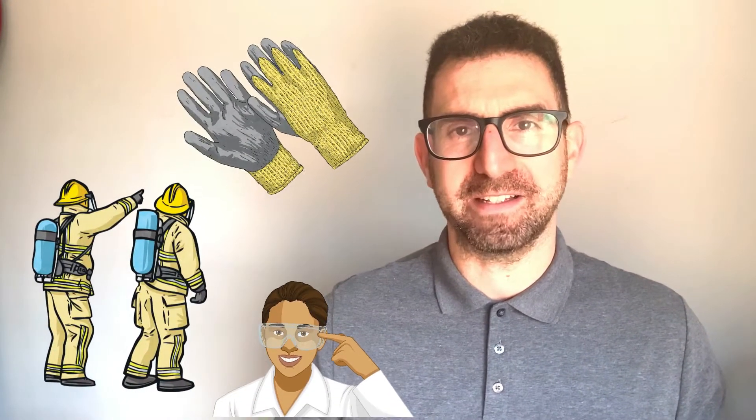It might be worn on hands, heads, bodies or legs. The clothing could protect the worker from germs, from heat or from injuries.